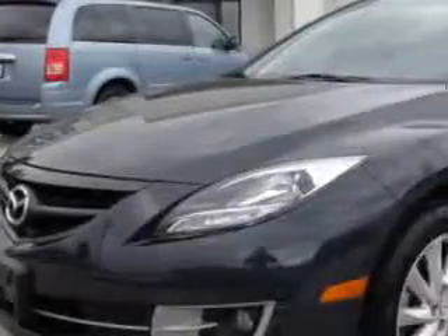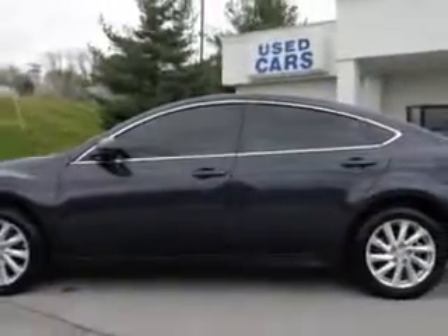Check out this polished Slate 2012 Mazda 6i 4-door sedan, equipped with a 4-cylinder engine and an automatic transmission. Enjoy an exceptional 31 miles to the gallon on this great car with features like remote power door locks and power driver's seat.